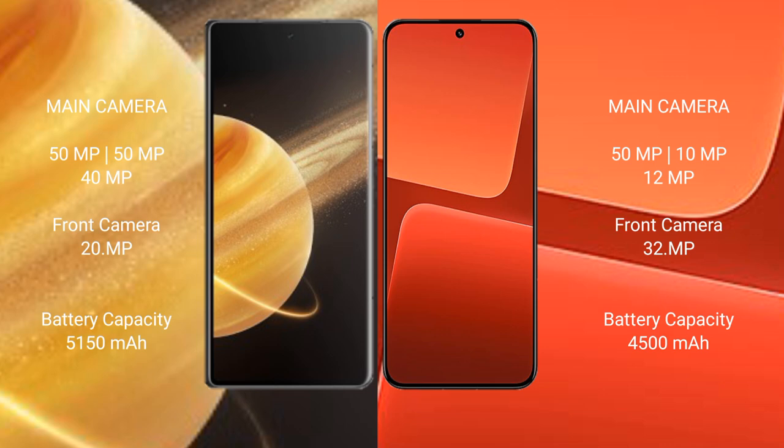Honor Magic V3 features a triple rear camera setup: 50MP, 40MP, and 20MP. Xiaomi 13 also features a triple rear camera setup: 50MP, 10MP, and 30MP.